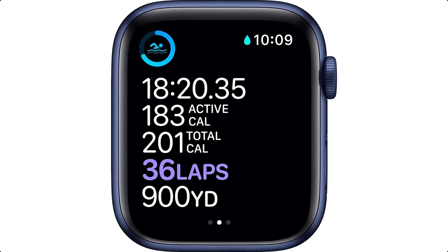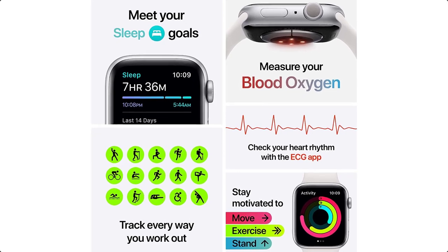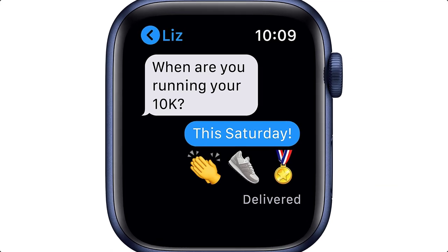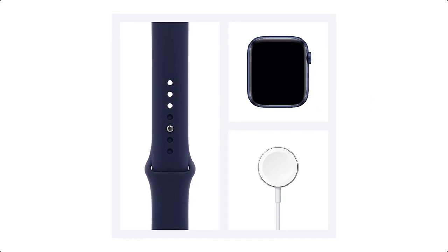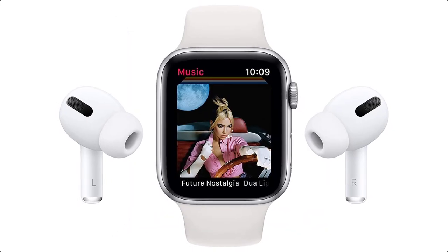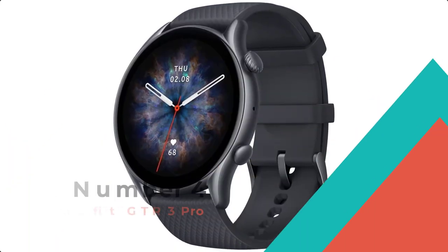Throughout the day, the Apple Watch Series 6 keeps you connected with the world around you. When paired with your iPhone, you can make calls and send texts to your wrist, navigate your surroundings with Maps, buy items with Apple Pay, and use your voice with Siri. Made to last in almost any kind of weather, the Apple Watch Series 6 is water-resistant up to 164 feet. Use its 32GB of built-in storage for apps, watch faces, music, and more.